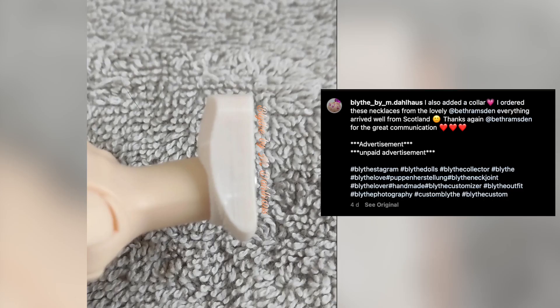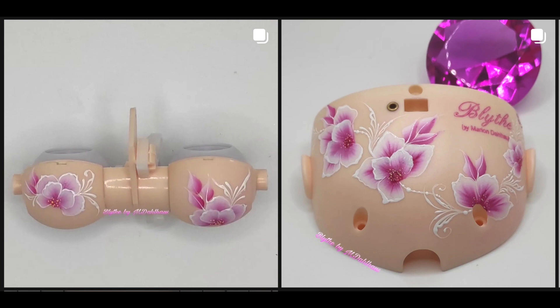Another neck joint here being used by Marion at Blythe by M Dollhouse. Marion is just starting to customise Blythe dolls, and I would dearly love to know how she decorates her backplates and eyelids, because it is exquisite and beautiful work. Thanks for your support, Marion.